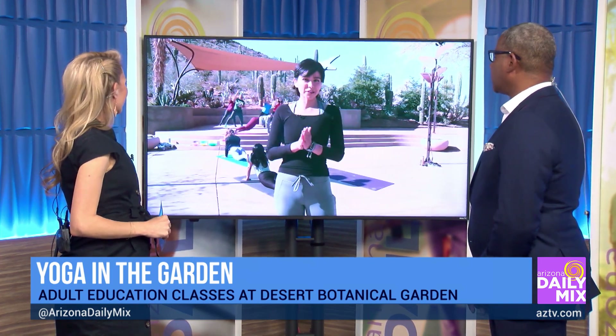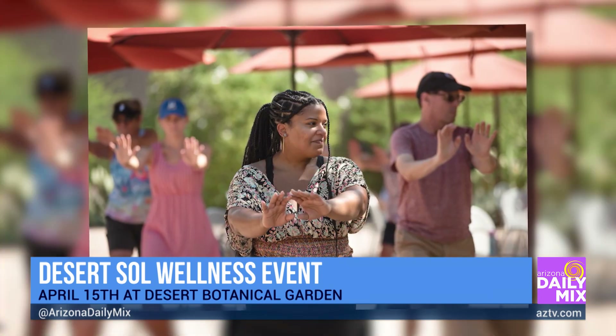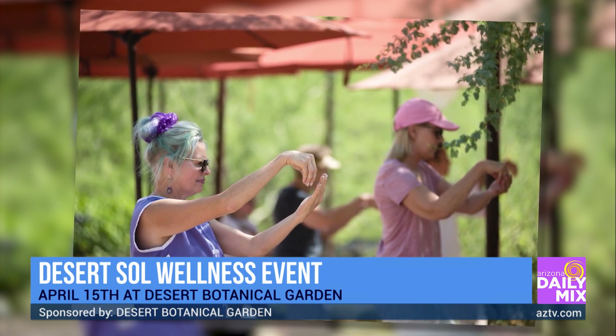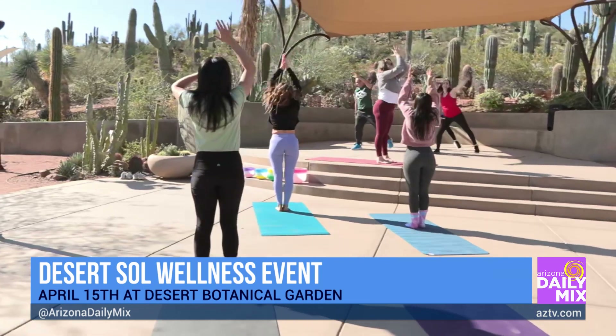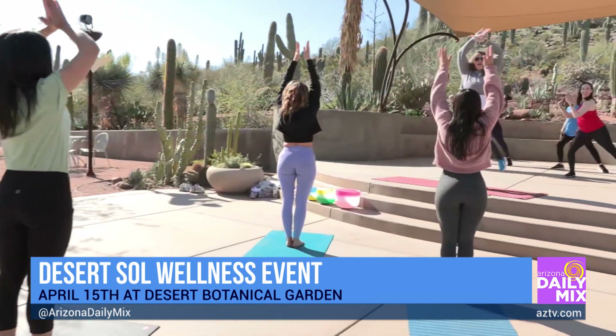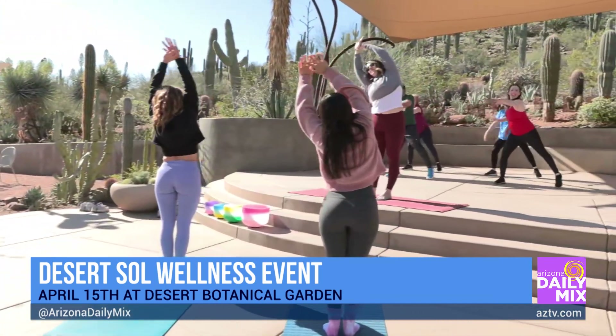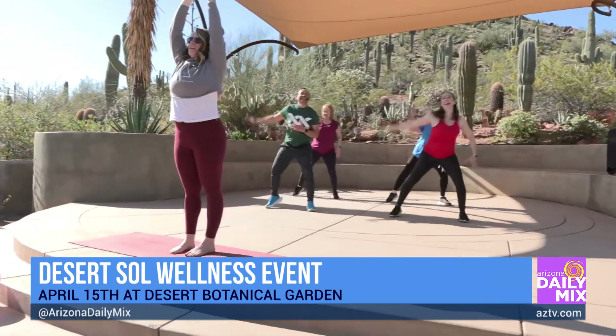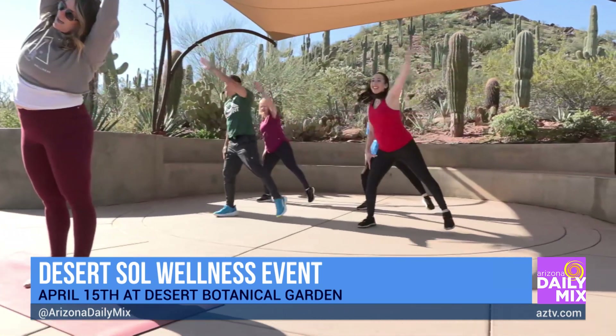So we have our series, Desert Soul. This Saturday we're going to have our last event for the season. It's called Desert Soul, and it's a series of events that highlights the beauty of the garden as well as wellness activities. As you can see here, we have some yoga going on, some exercise. We have people from Elevate Yoga Arizona and people from the studio where they're dancing right now. We have a lot of activities, and the point of this event is to highlight wellness activities from throughout the world.